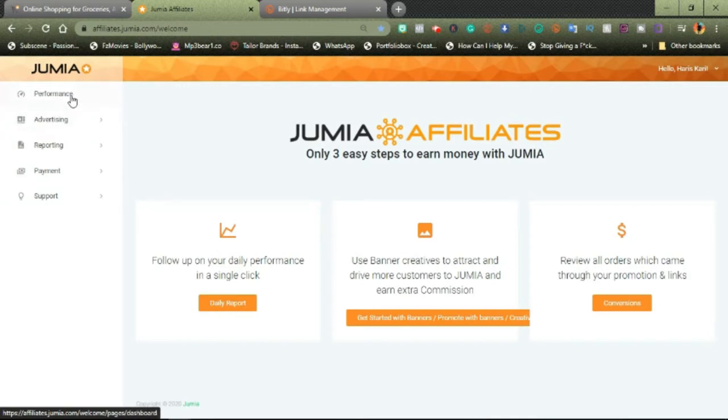Instead of starting from the top to the bottom, we're actually going to be doing from the bottom up. So we're going to start from here and go all the way up. Let's start from Support. In Support, you would see FAQs — frequently asked questions — and commission models.